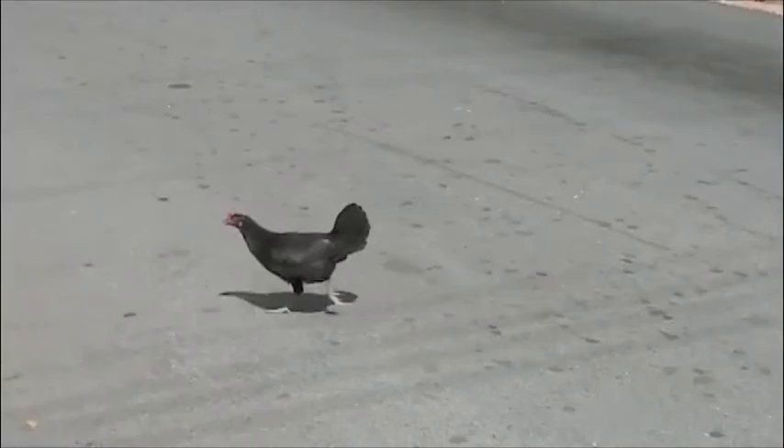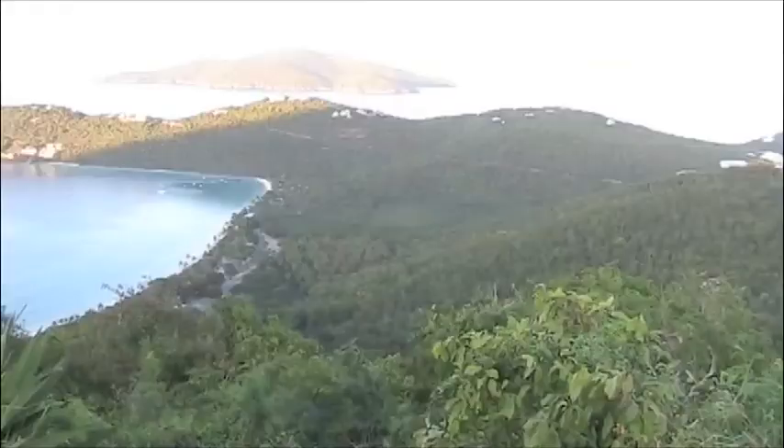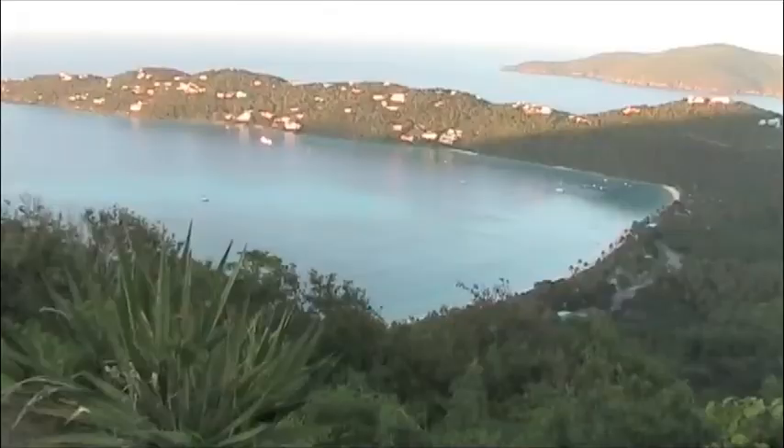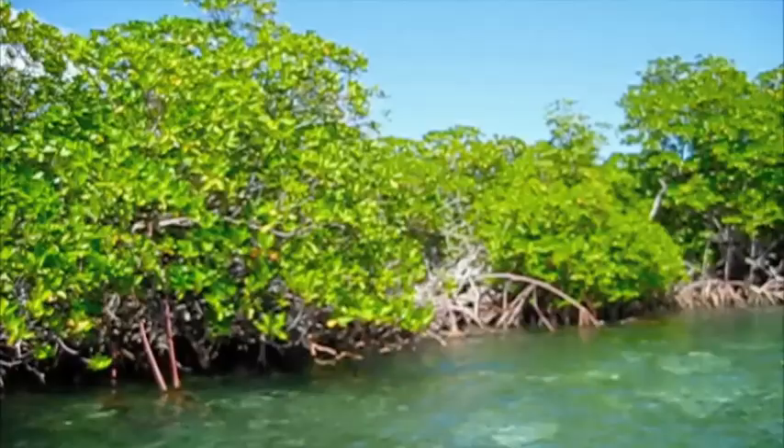I also pondered the question: why did the chicken cross the road? Taking a taxi to the north side of the island, we enjoyed the aqua green waters of Magens Bay, a nice beach with calm water.